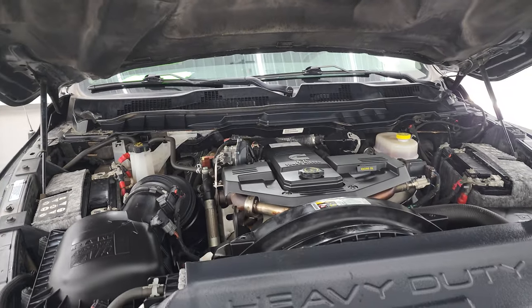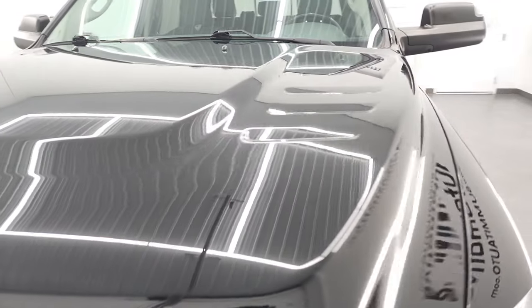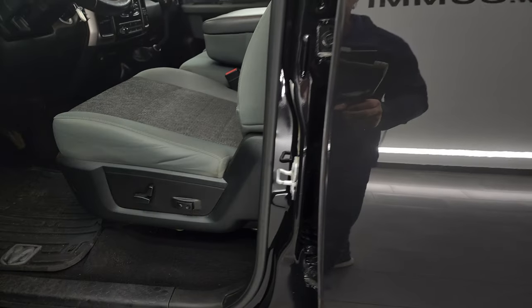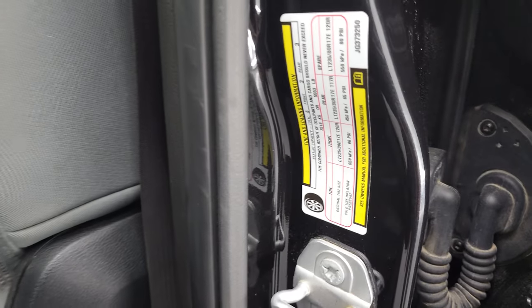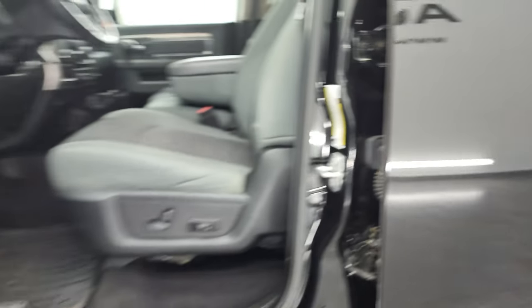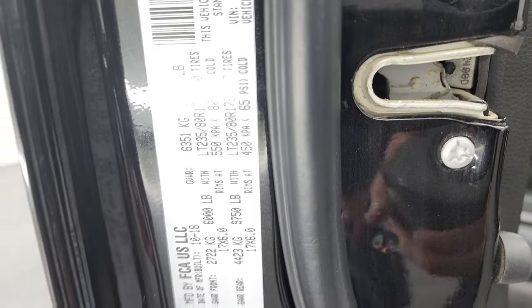There is your emissions sticker. I did want to show you the door stickers here real quick — this one has the tire and loading information, and then your VIN sticker is right there.